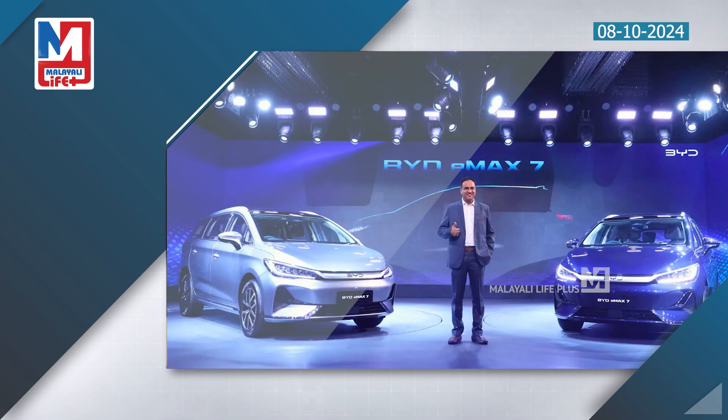Features include an Adastec panoramic glass roof, powered ventilated front seats, frameless front wiper, rear airbag, disc brakes, and a 360-degree camera.